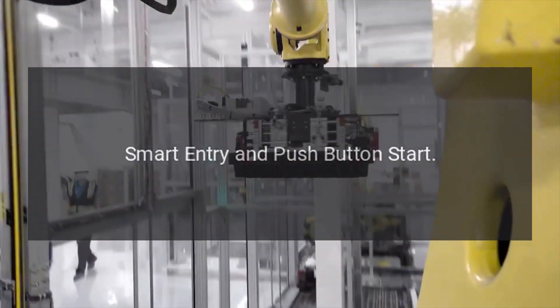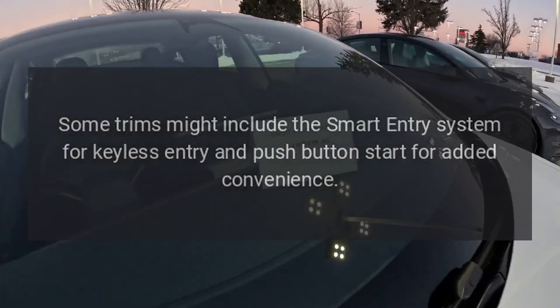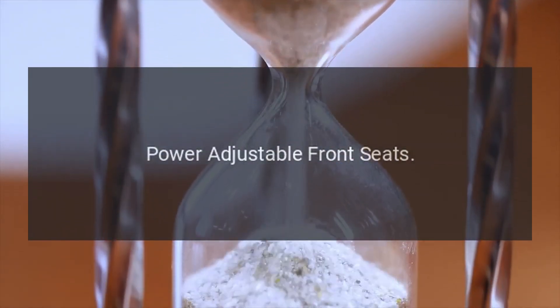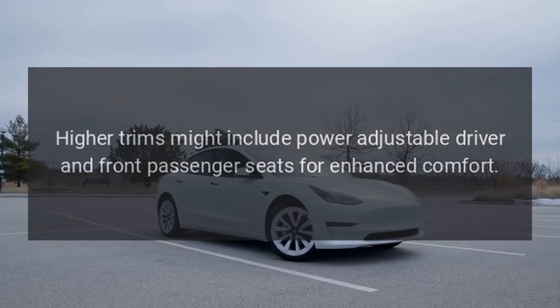Some trims might include the Smart Entry System for keyless entry and Push Button Start for added convenience. Higher trims might also include power adjustable driver and front passenger seats for enhanced comfort.